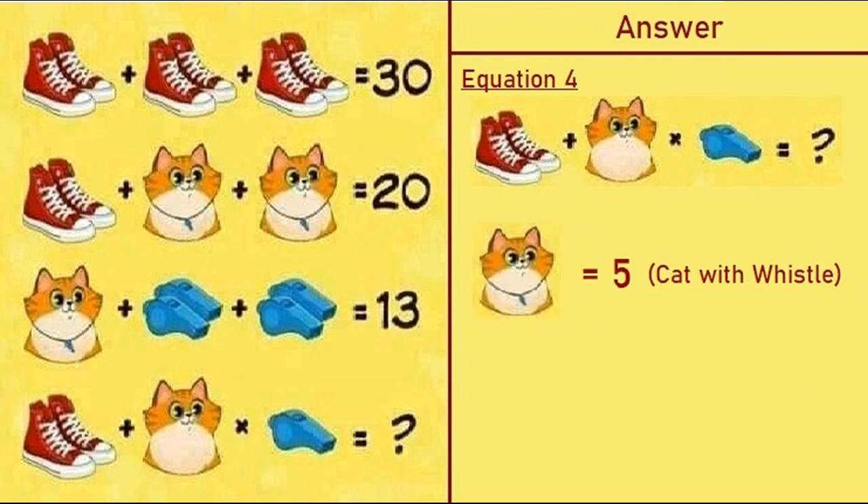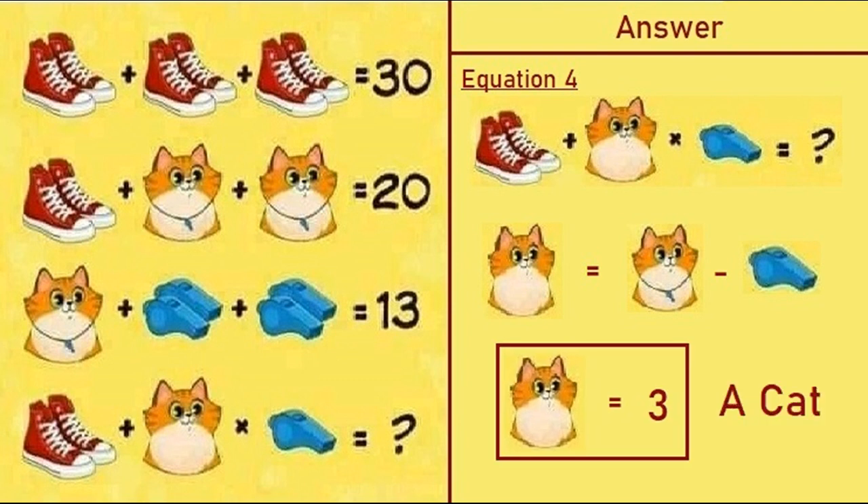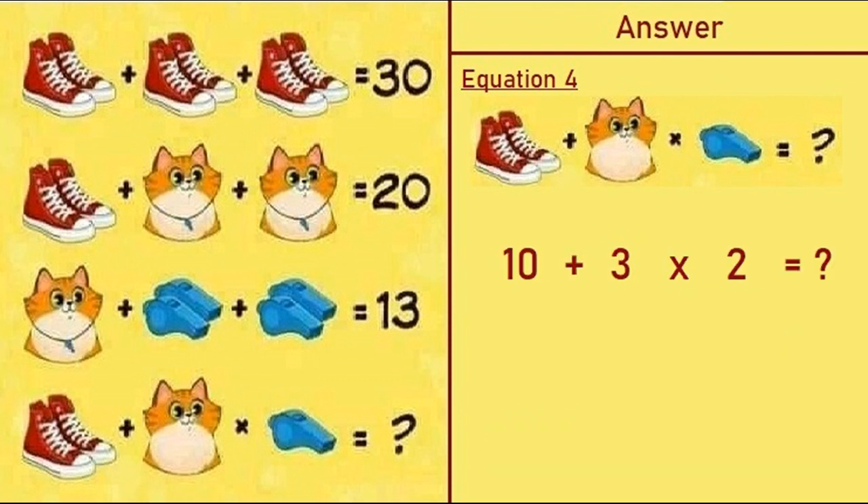A cat with whistle is equal to 5, so a cat without whistle equals a cat with whistle minus a whistle: 5 minus 2 equals 3. So cat without whistle is equal to 3. Now we have a pair of shoes equal to 10, a whistle equal to 2, and a cat without whistle equal to 3. Putting all these values into equation four, we have 10 plus 3 multiplied by 2 equals question mark.